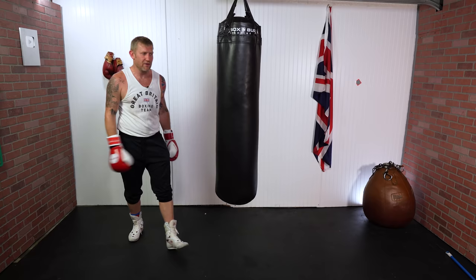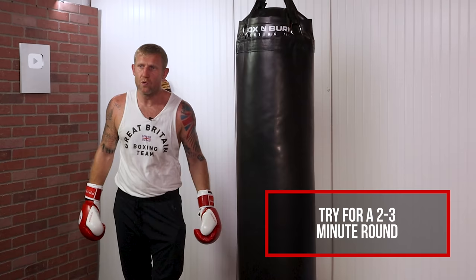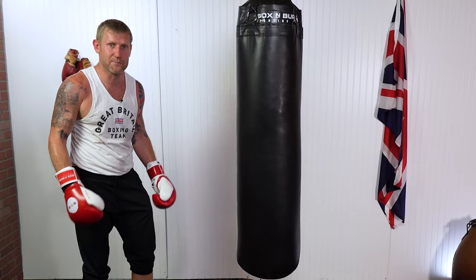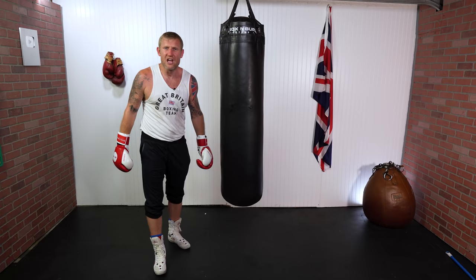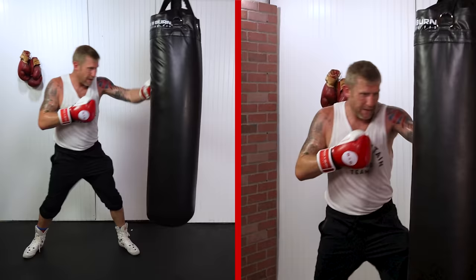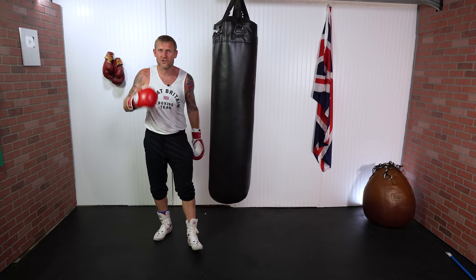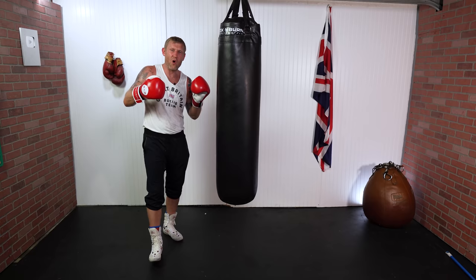Number seven will make you think a little bit: it's a three-punch combination, but I want a different combination every single time. Try and do this for a two or three-minute round — it's going to get your brain really ticking. There are thousands of different three-punch combinations so we should never run short of ideas, but we do because we're putting ourselves under pressure. I'll do a few different three-punch combinations now, thinking on the spot — and in boxing we've got to be able to think on the spot when we're throwing punches.